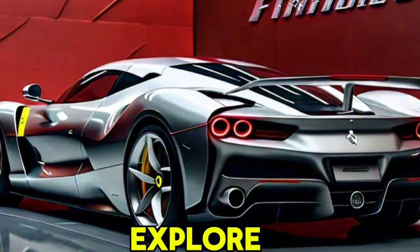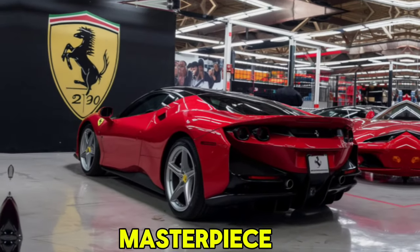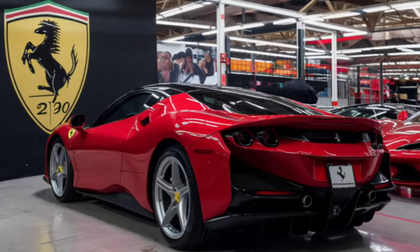The 2025 SF90 Stradale is a visual masterpiece. Ferrari has crafted an aerodynamic design that is both aggressive and elegant. The sleek lines and sharp angles are not just for show — they enhance the car's performance by reducing drag and increasing downforce.